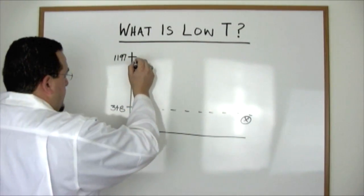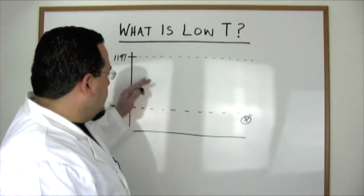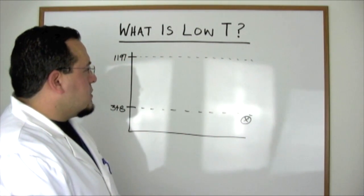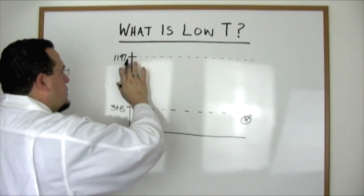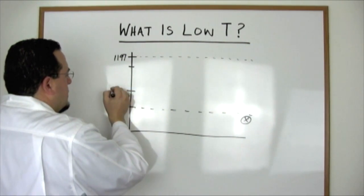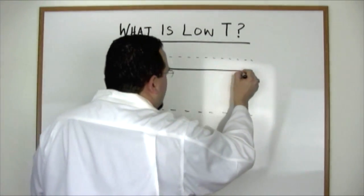What we see, however, is men much younger than 80 have much lower levels than what are considered normal. When we treat with testosterone therapy, it's important to note that we don't just try to edge into normal, nor do we want to go well above normal where there is more risk. We shoot for what we term the mid-normal range — roughly between 500 and 1,000 — and this becomes our new normal.